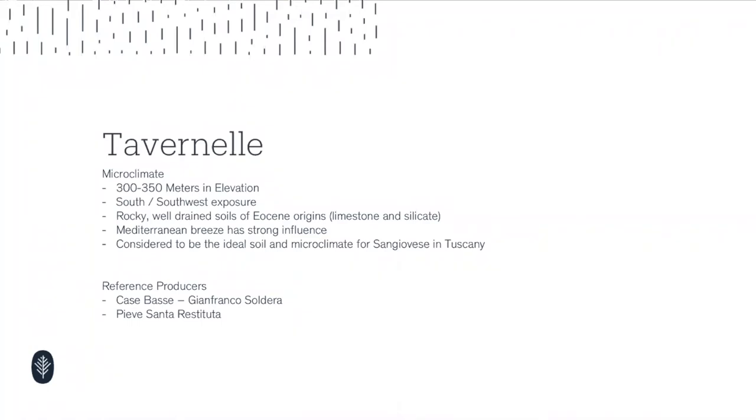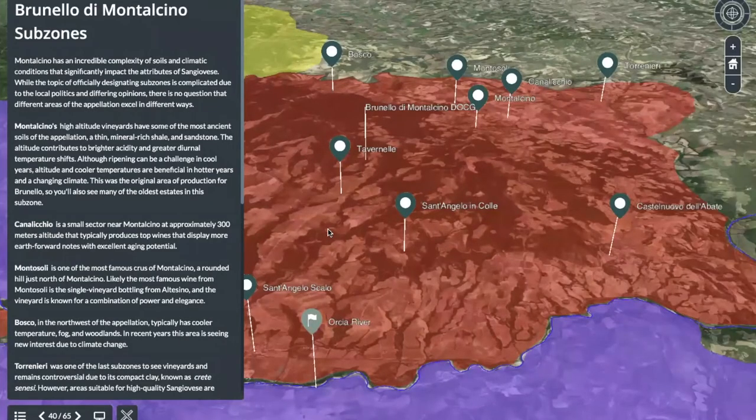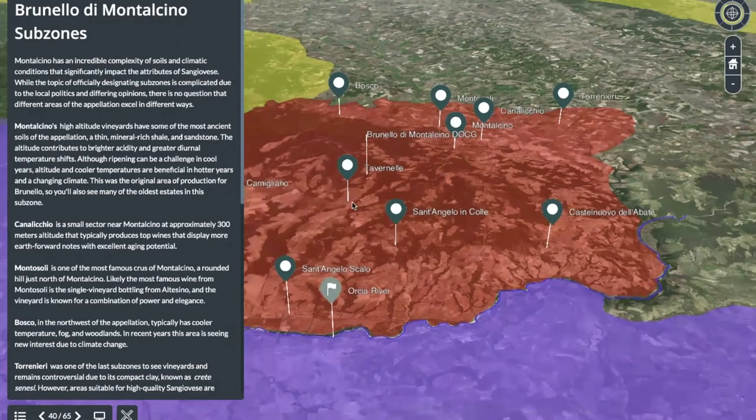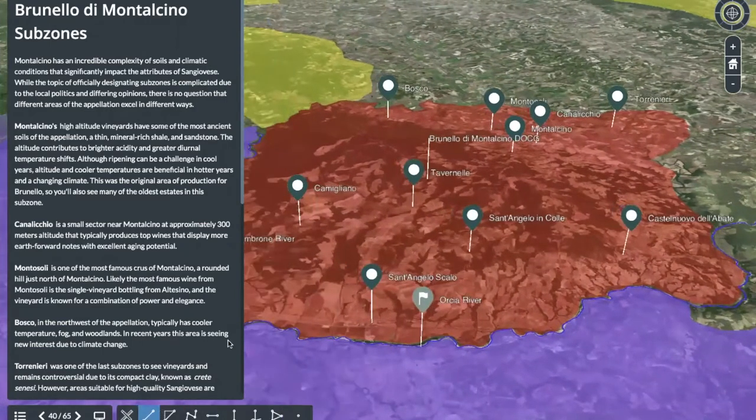At 300 to 350 meters above sea level, the Mediterranean breeze is a key factor. Looking at the map, here's Tavernelle. It's always important to reference Sant'Angelo in Scalo and Camigliano — these are warmer regions. From Tavernelle, you're three to three and a half kilometers, and then down to Sant'Angelo in Scalo is six kilometers. There is a tremendous difference. You've got differences in soil that reflect themselves in how the wines are constructed.